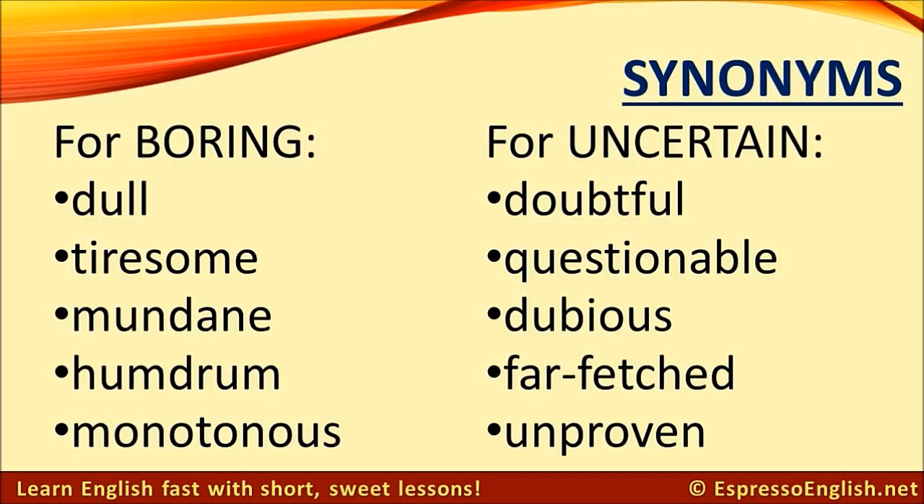Synonyms for uncertain: doubtful, questionable, dubious, far-fetched, unproven.